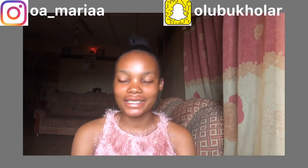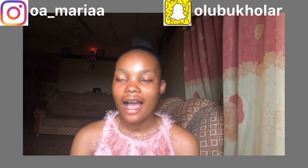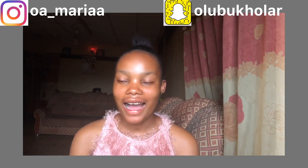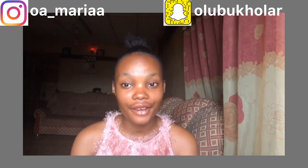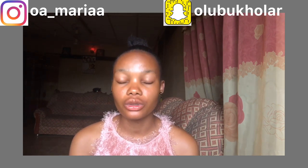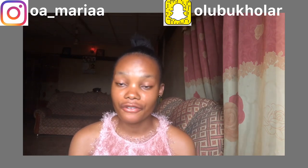Welcome back to my channel. If this is your first time seeing my face, hi, my name is Bukola. I would also like to know you — drop your Instagram handle in the comment section so I can follow some of my subscribers. Welcome again to my channel, guys. I hope you are fine and doing well.